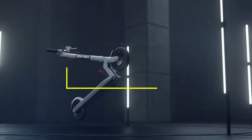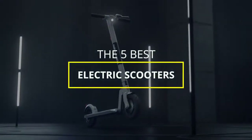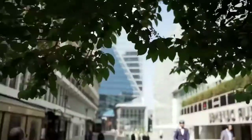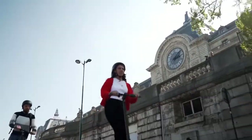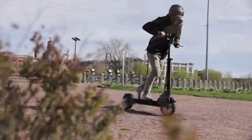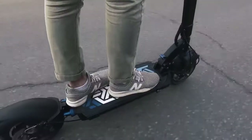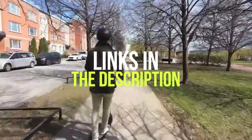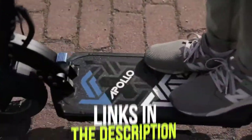Hey guys, in this video we're breaking down the 5 best electric scooters in 2021. I've included options for every type of consumer, so if you're looking for a budget scooter with good safety features and portability, or a premium scooter with extended range for the serious long-range commuter, I'll have the product for you. If you want more information on the best and most up-to-date pricing on the products mentioned, be sure to check the links in the description below. Let's get started.